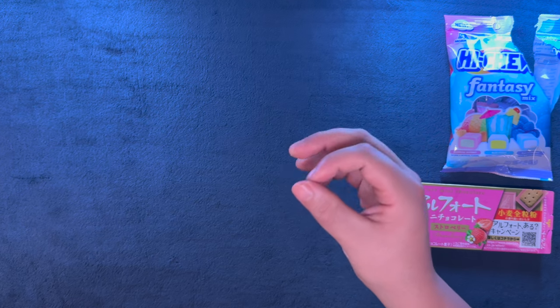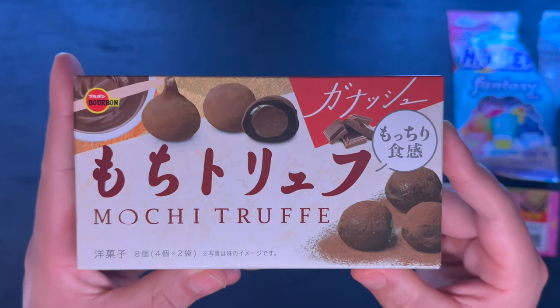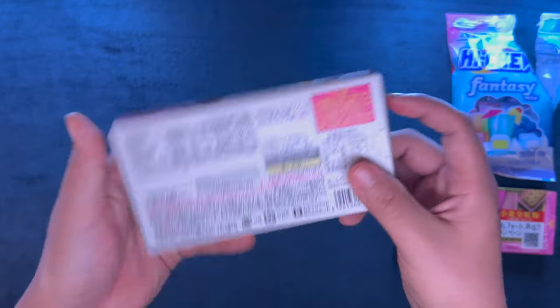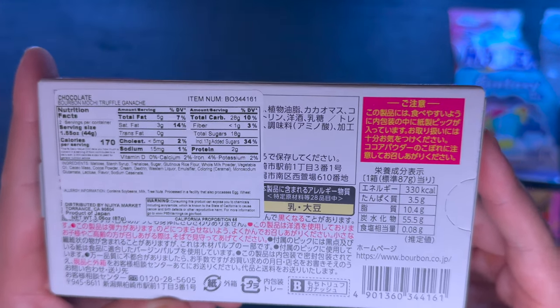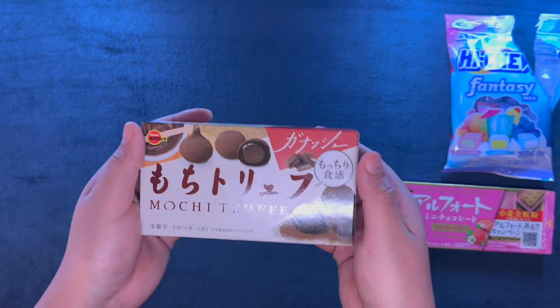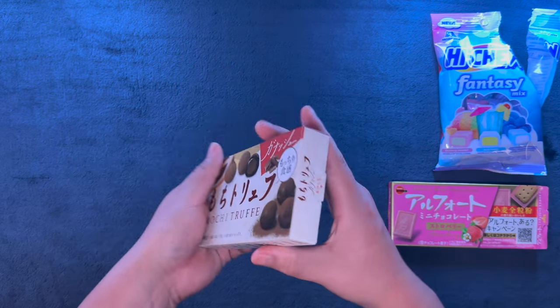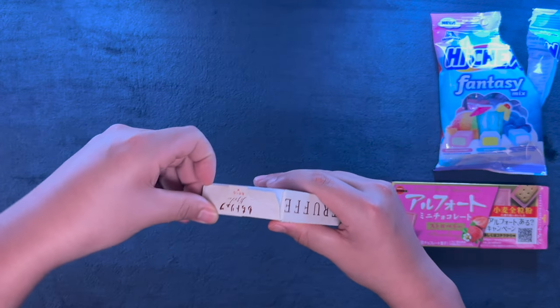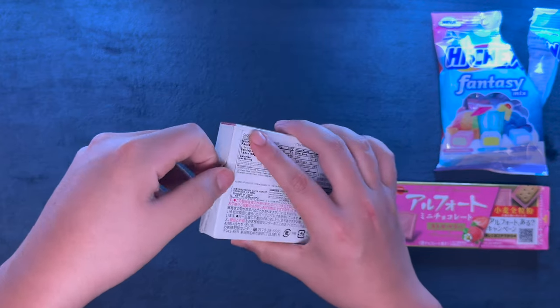Now let's move on to something that's a little more unknown, at least to me. So here we have Mochi Truffle. I do not know what the label says — I'm a little bit of an illiterate Japanese dum-dum, if it is Japanese, which it looks to be. Anyway, if any of these look good to you or you'd like to try them out, please let me know. I think this might be the one most of you want to try. Let's open up this box.